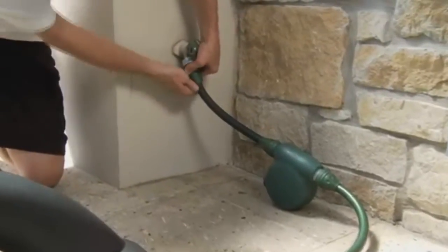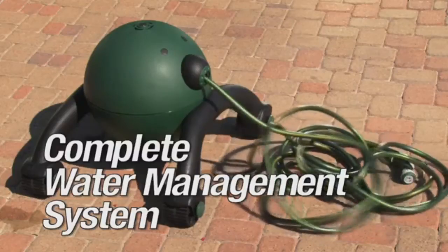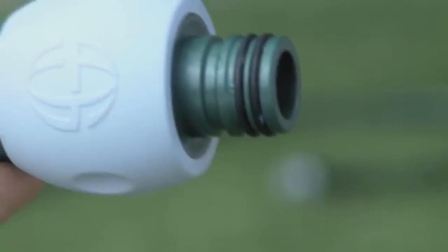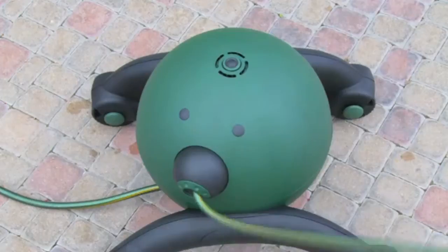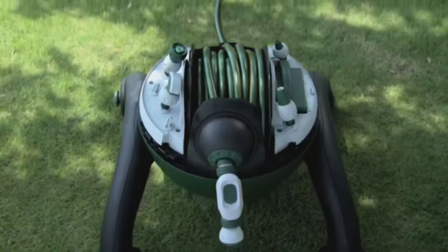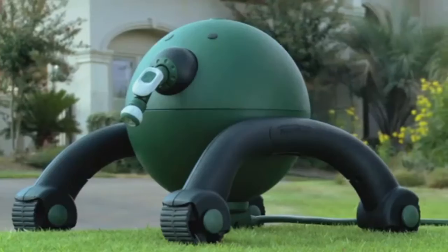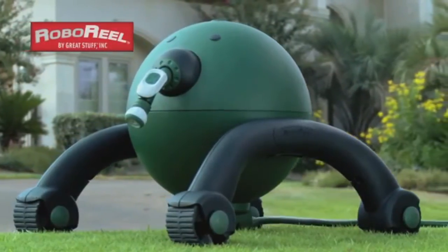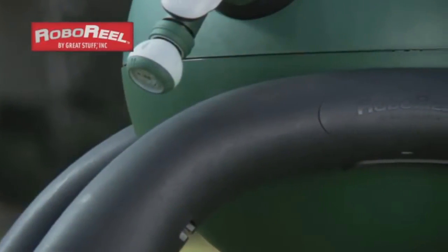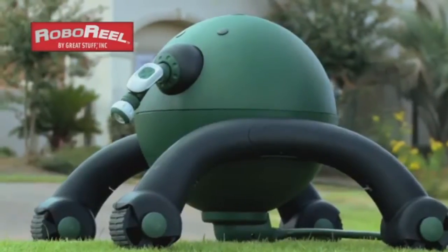Finally, when it's time to move your RoboReel for the winter, a simple tow rope makes storage a breeze. Based on its advanced water management system and programmability, combined with double O-ring connections to minimize leaks and numerous advanced features, the RoboReel Hose Reel by Great Stuff, Inc. is by far the most innovative water management system available today. Combined with millions of dollars invested in patents to protect both design and function, the RoboReel Hose Reel will be the only product in this category to offer these features and benefits for many years to come.